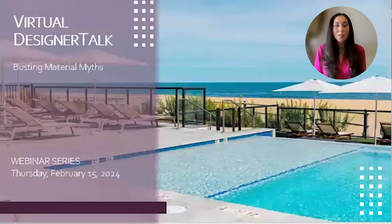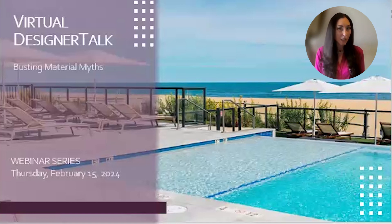Good morning and welcome to this month's Designer Talk webinar. My name is Linda Abbott and I'm the Senior Architectural Design Consultant for Stone Hardscapes. I've been working in the industry now for about 22 years and I absolutely love everything to do with natural stone.